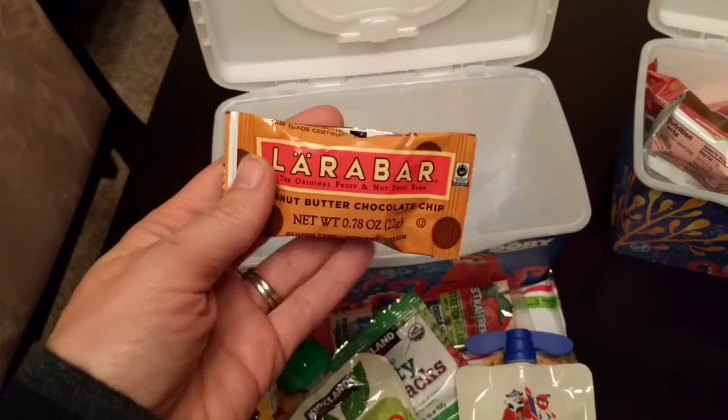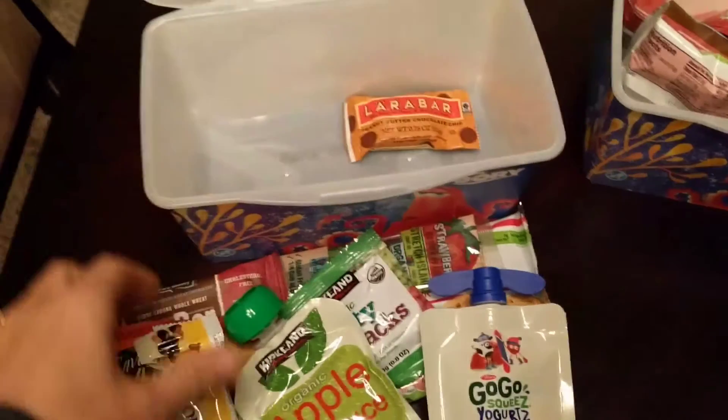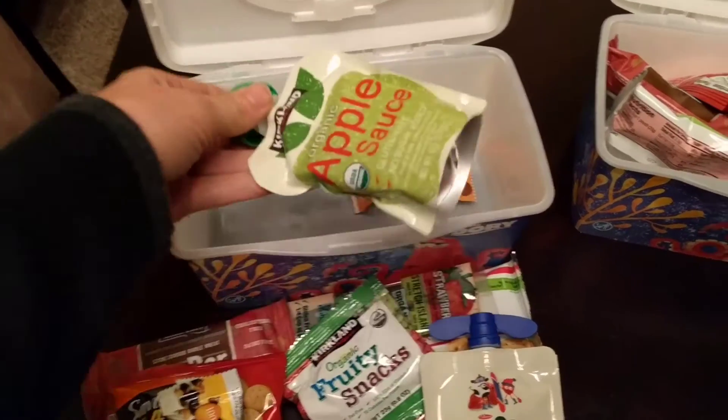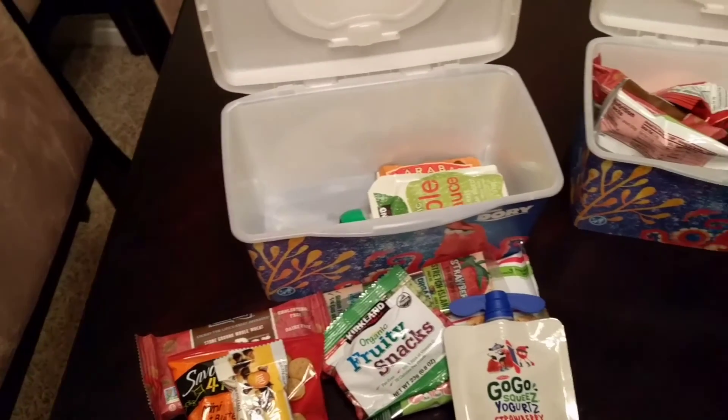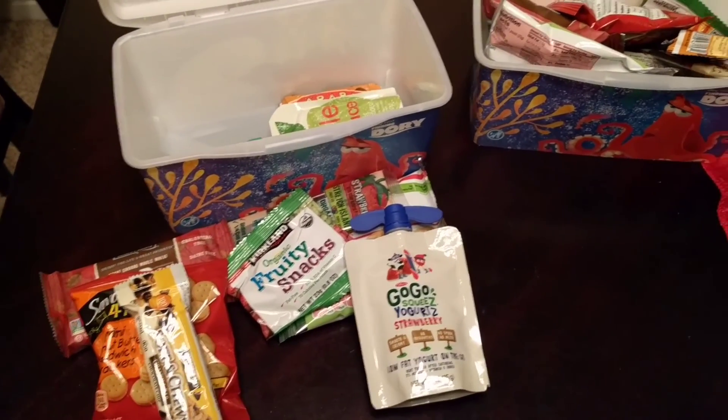We are of course going to stop for lunch and other stuff, so they will be having more food than this. But these snacks they can get on their own, which will just make our lives easier while we're traveling. Thank you for watching — we'll see you in my next video, bye!